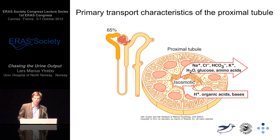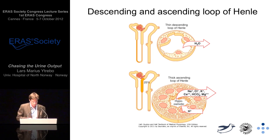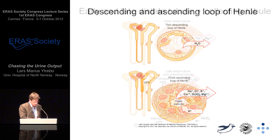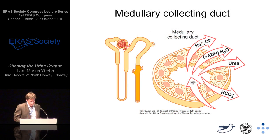In the proximal tubule, 65% of all the filtrated sodium chloride, bicarbonate, and potassium is reabsorbed, and essentially all the filtered glucose and amino acids as well. In the descending and ascending loop, water and moderately permeable for other solutes. In the thick ascending limb, 25% of all the filtered sodium chloride is absorbed. Further distal, in the medullary collecting ducts, we actively reabsorb sodium and secrete hydrogen. This area is also permeable for urea, which is reabsorbed here, and the reabsorption of water is controlled by the anti-diuretic hormone.